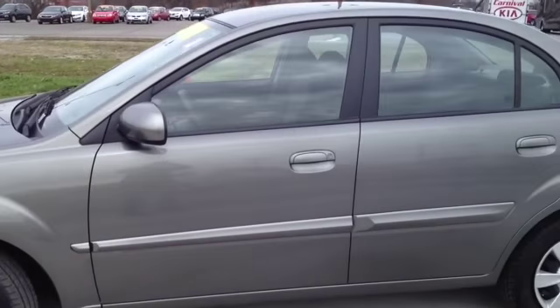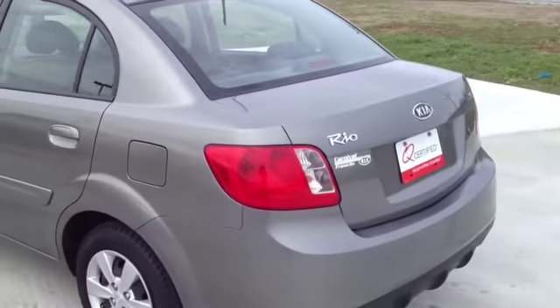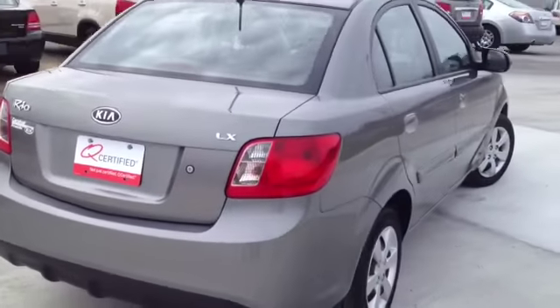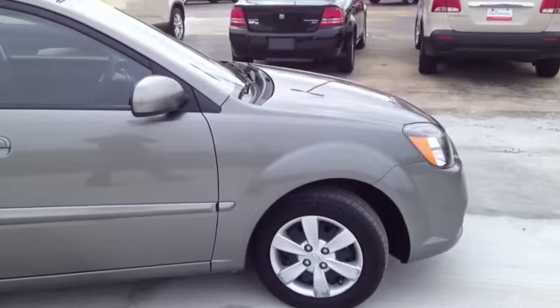This vehicle has been inspected by our certified technicians and is Q-certified. That gives you a two-year or 100,000 mile limited powertrain warranty, a one-year roadside assistance package, as well as our appearance protection package to ensure it stays running and looking great.